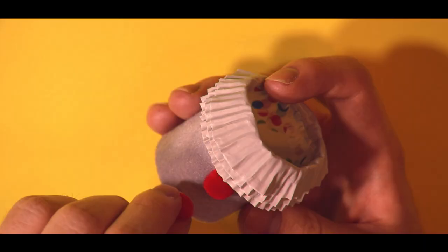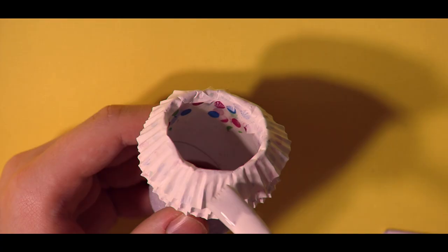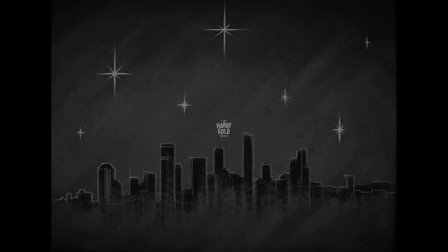That's what we clown egg industry professionals call pom-poms. This will represent their costume. So now, we're ready for the big egg reveal. Have you picked who it is yet? Coming to you from beautiful downtown Fortitude Valley.